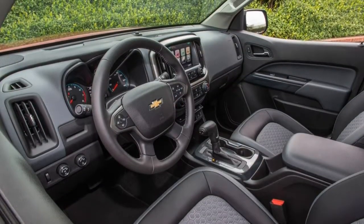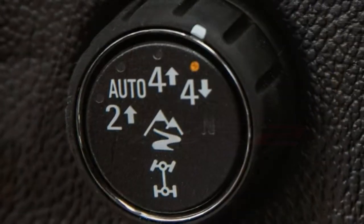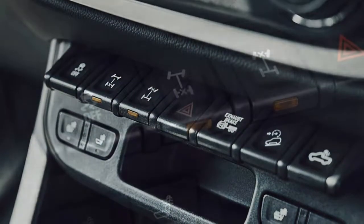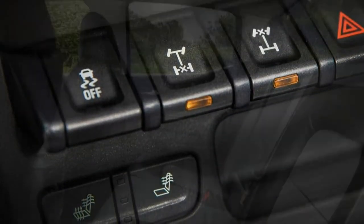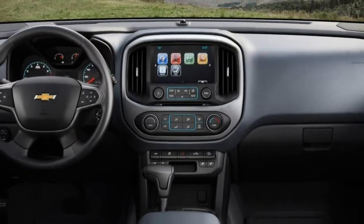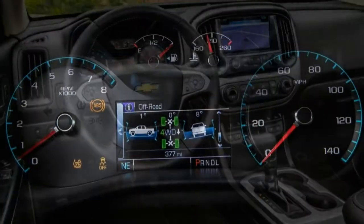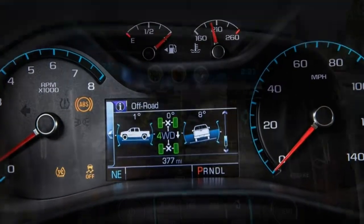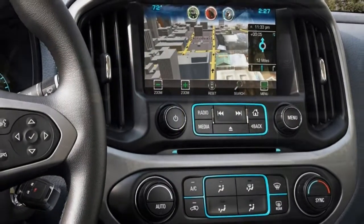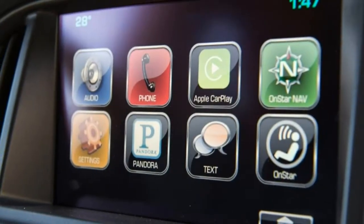The 2018 Chevrolet Colorado is a midsize pickup offered in extended cab and crew cab body styles. There are two bed lengths and five trim levels: base, work truck, LT, Z71 and ZR2. The base and work truck models have limited features and low prices. The mid-range LT offers extras such as a larger touchscreen and a standard 4G LTE Wi-Fi hotspot, while the top-of-the-line Z71 combines some basic off-road prowess with top equipment.